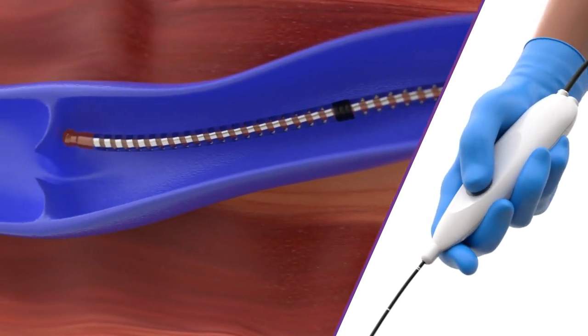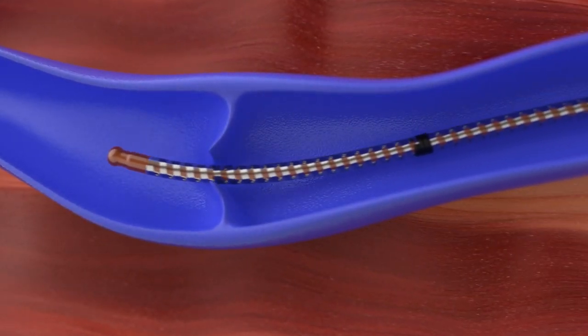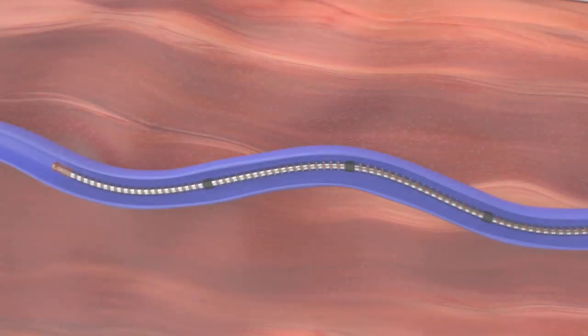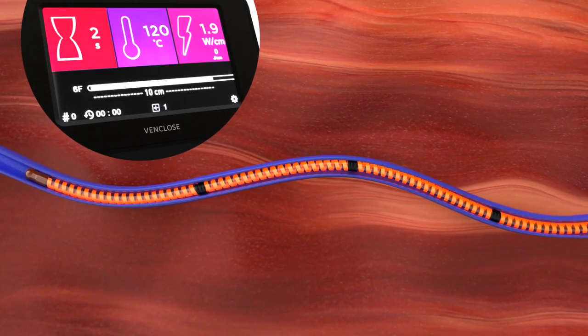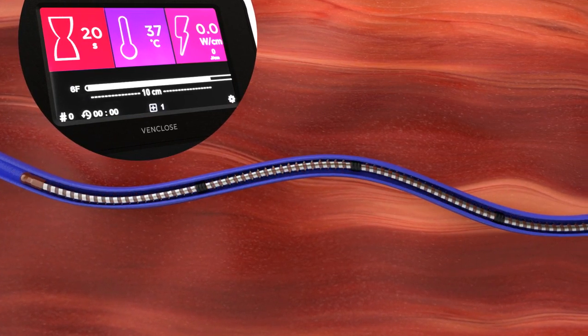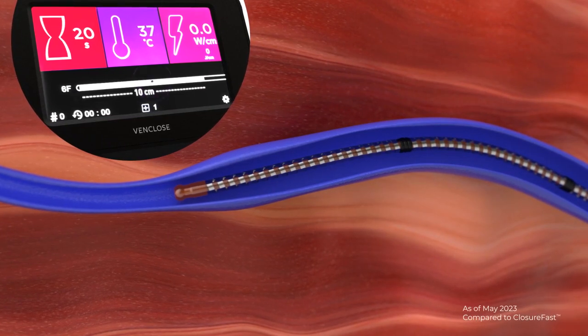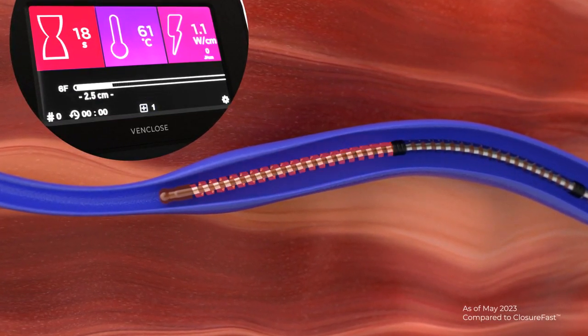The VenClose RF ablation catheter's six French low profile design helps to minimize invasiveness and offers flexibility to navigate tortuous anatomy. Its markings and curved tip help to ease navigation and positioning. The VenClose RF ablation catheter delivers heat to the diseased vein to shrink and close the entire insufficient vessel.